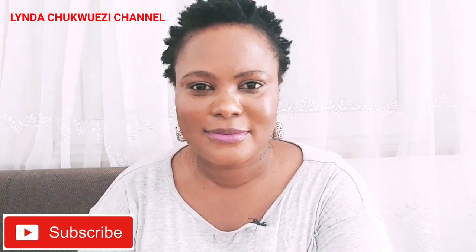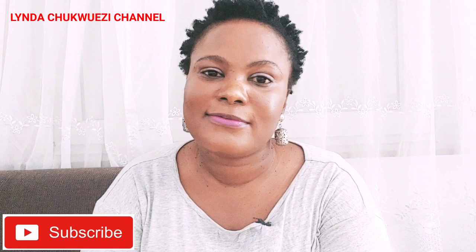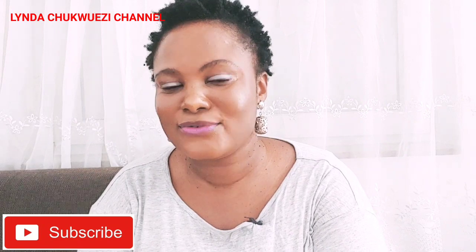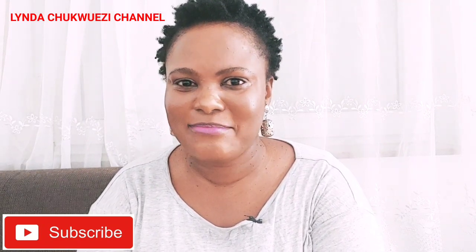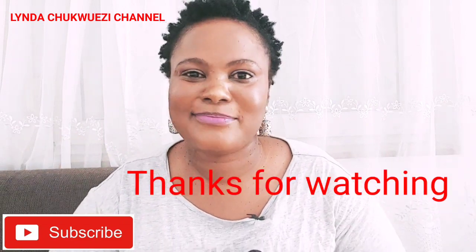If you do find it useful, please subscribe, share this video, and leave your comment down below. Until we meet again — in my next video I talk about news stories, life in Germany, talk shows, and vlogs. Bye-bye.